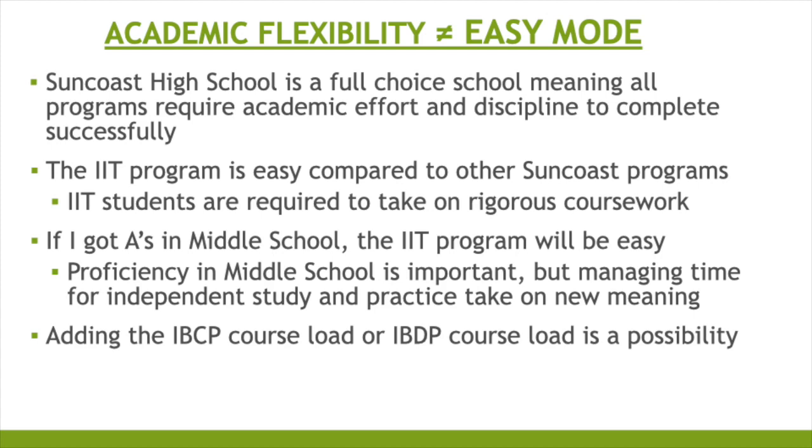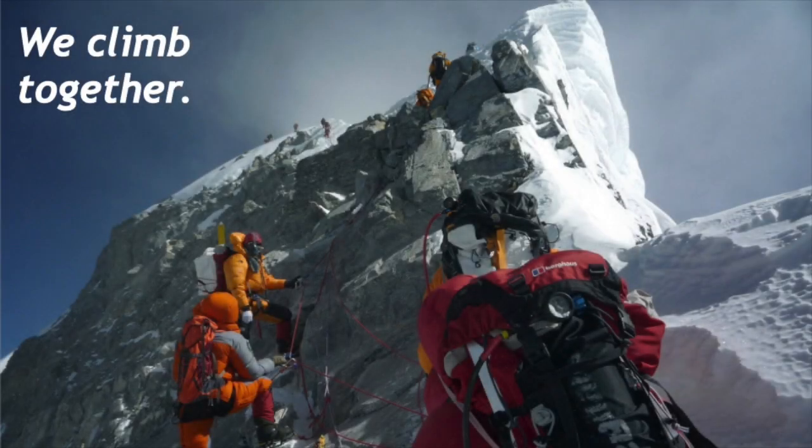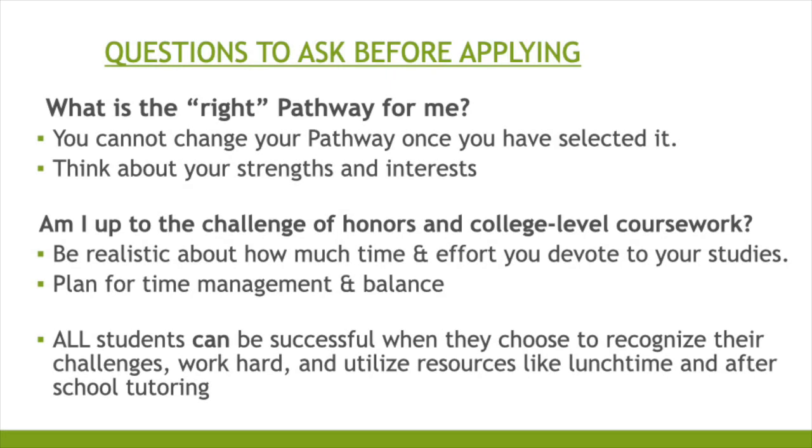Earning an IB Diploma guarantees 100% Bright Futures, which means your tuition is paid if you attend a Florida public school. We climb this together — teachers and students alike are there to support you. Questions to ask before applying: What is the right pathway for me? Once you choose, you will not be able to change your pathway, so think about your strengths and interests. Am I up to the challenge of honors and college-level coursework? Plan for time management and balance.